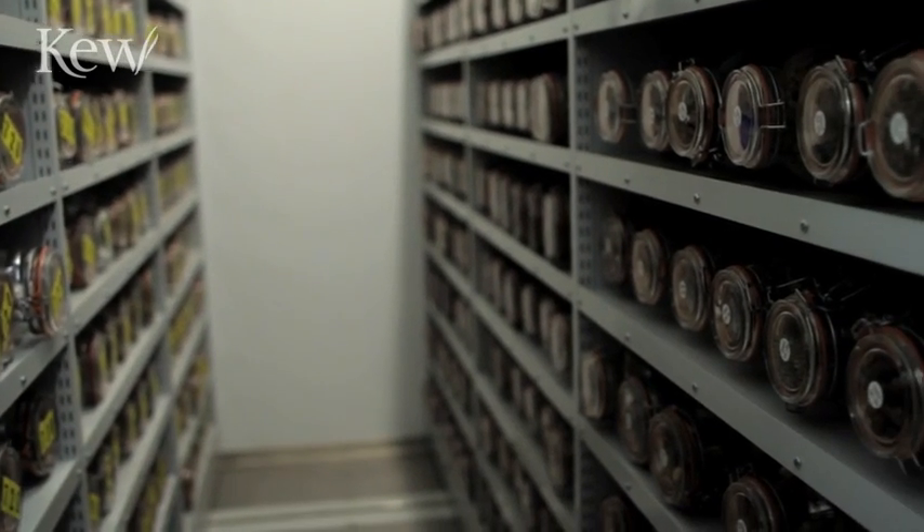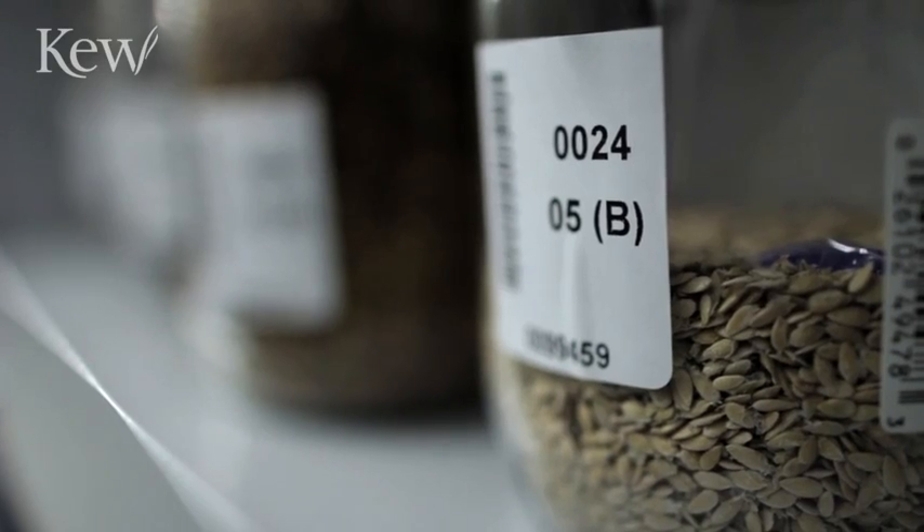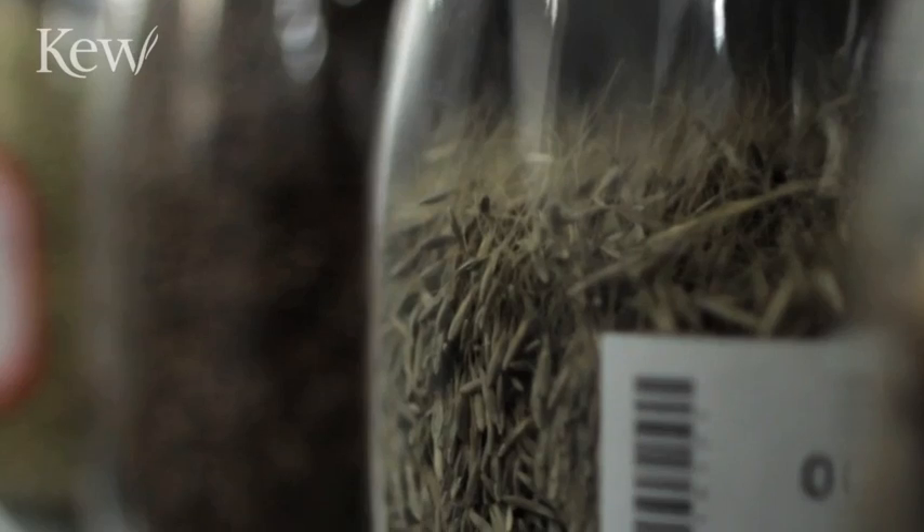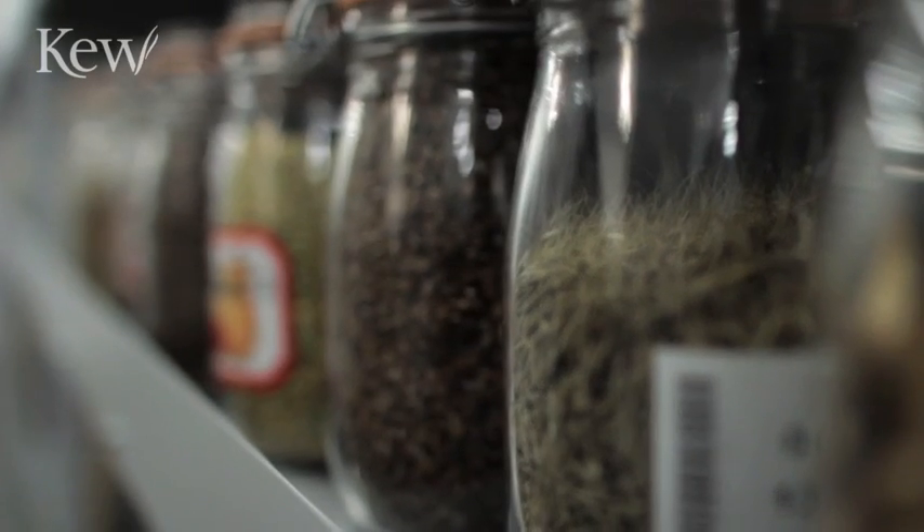One in five of the world's plants is now threatened with extinction. Working with their global partners, Kew has shown that there is no technical reason why any of these plants should disappear forever.